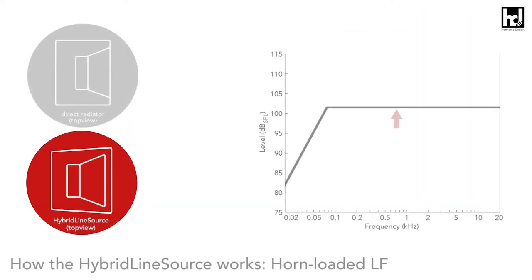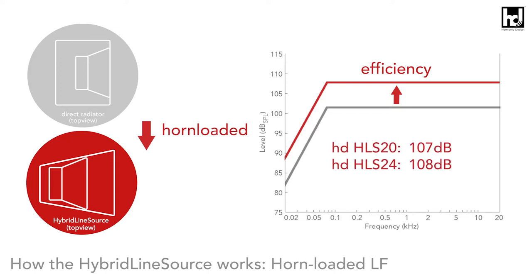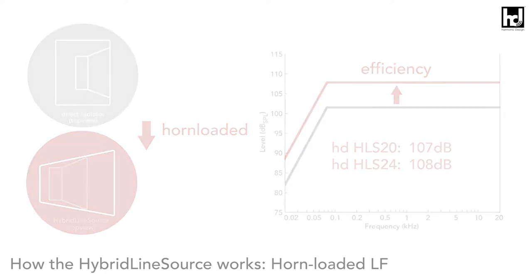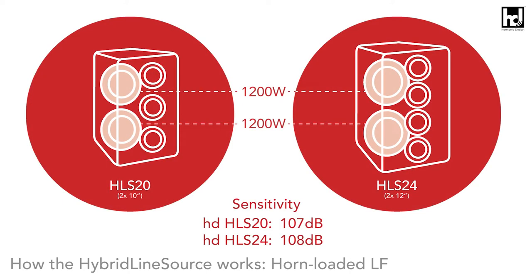Thanks to the horn-loaded base unit, which is equipped with two specially designed 10 and 12-inch high-power neodymium drivers, a single hybrid line source loudspeaker achieves a sensitivity of 107 dB for the HLS 20 and 108 dB for the HLS 24 at 1 watt at 1 meter in the low-mid range. The woofer unit has an extremely high continuous power handling capacity of 1200 watts each and a peak power handling capacity of 4800 watts.